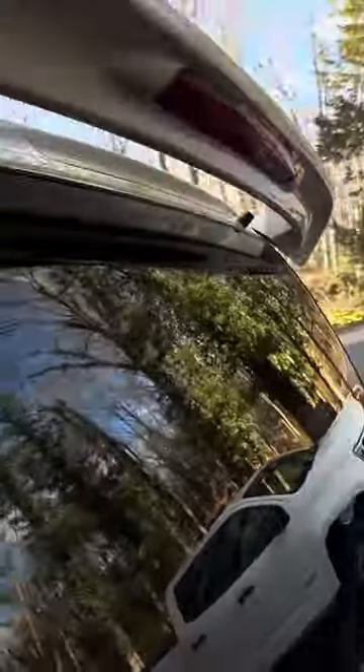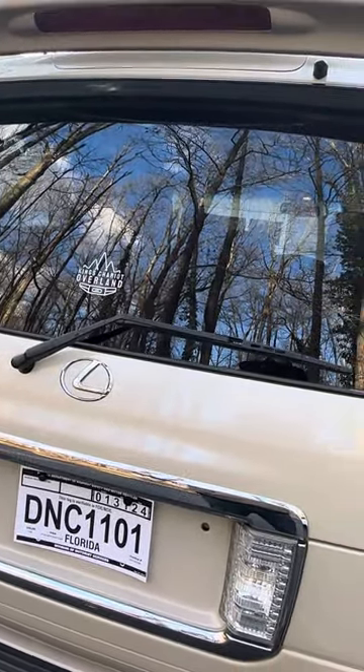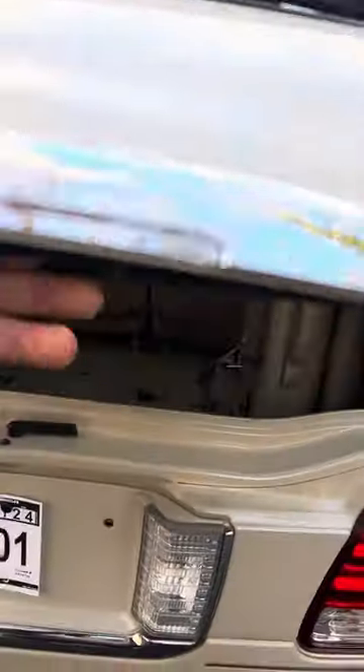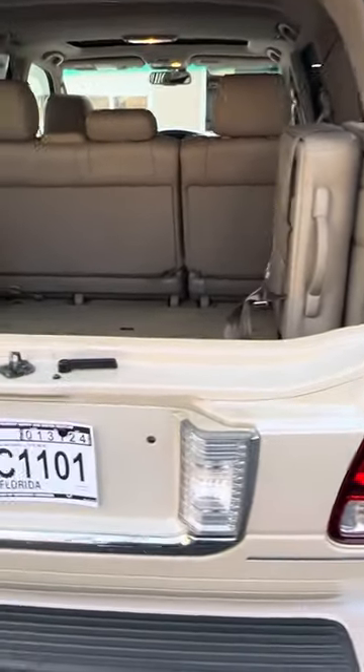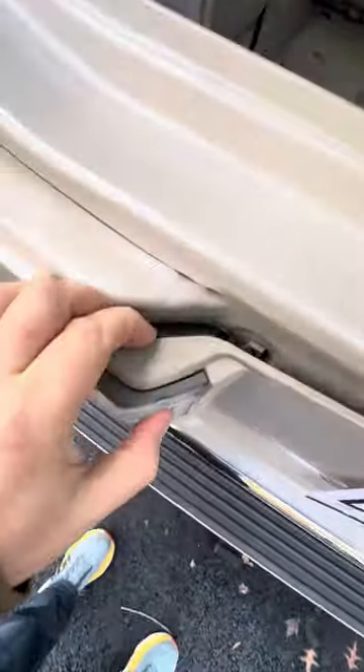Another big issue I noticed today is this spoiler — it's just sitting here. I received this vehicle about a week ago and I don't have time; it gets dark early and there's not enough time to look over the vehicle properly. I really trusted the dealer that it was pristine — I figured paying $27,000 kind of guaranteed that. This piece is broken, and the brackets back here on both sides are also broken.